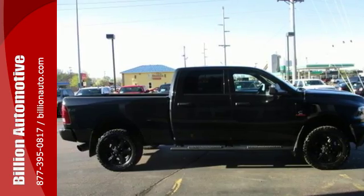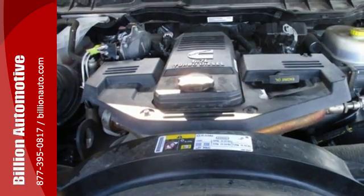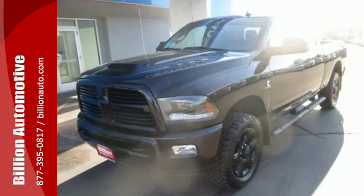and anti-lock brakes with brake assist. This Ram 3500 is durable and rugged, yet capable, smooth, and comfortable.